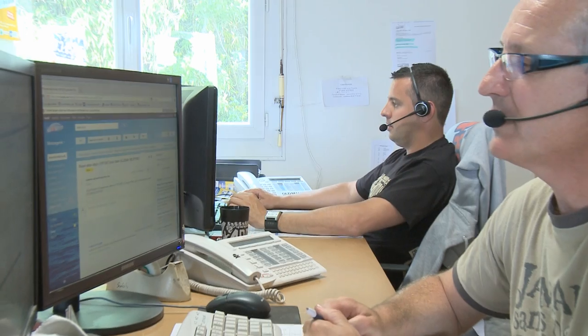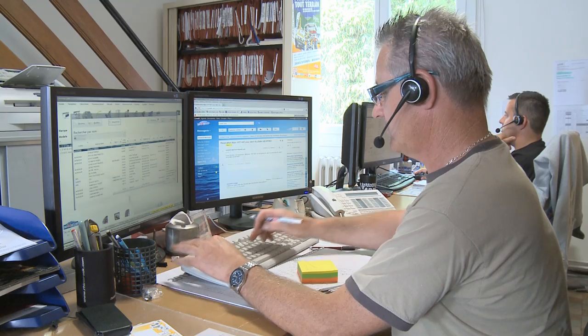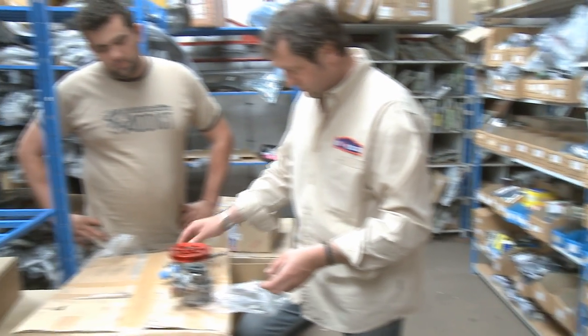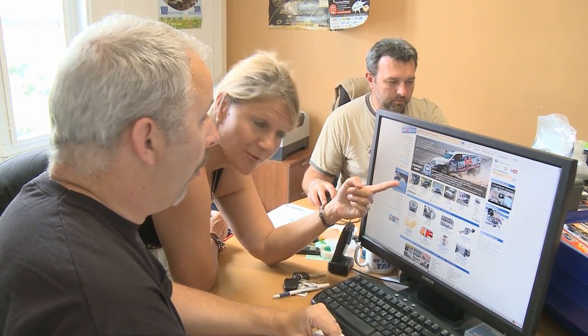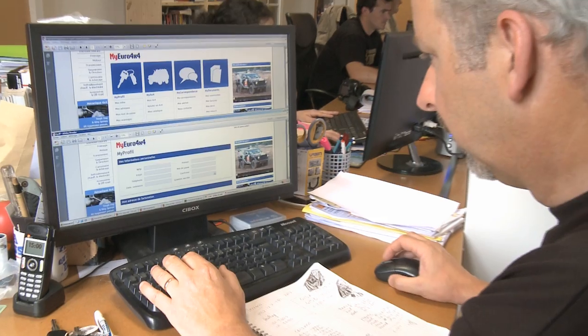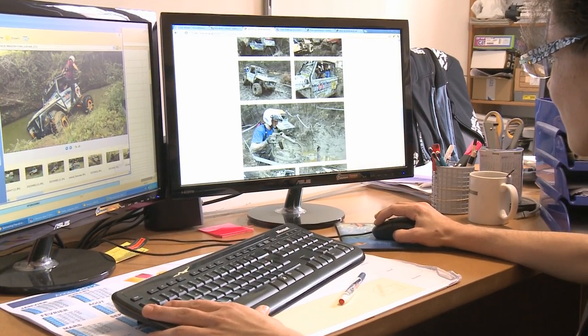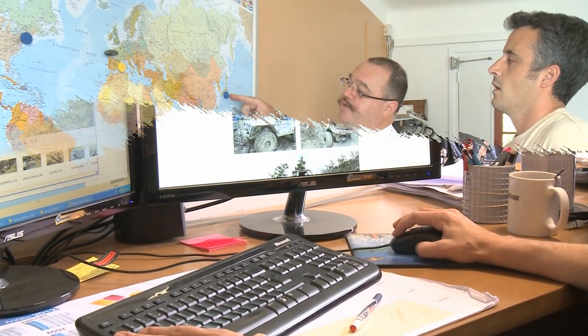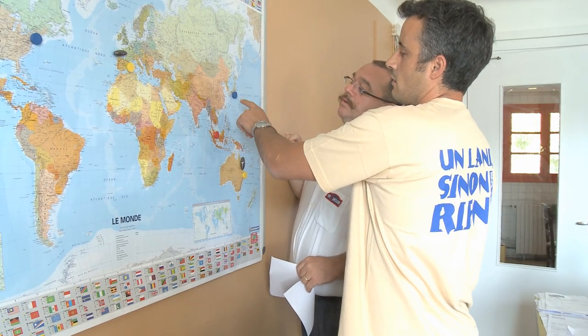In addition to the website, you can always contact us directly by phone to place an order, check on availability, or ask us to help you choose the right part or seek technical advice. The international market is an essential source of growth for Euro 4x4 Parts. Each month, our website welcomes visitors from over 200 countries and we regularly ship our products to over 150 different countries. We have a multilingual team at your service together with an office in Spain.